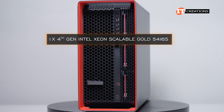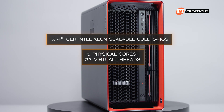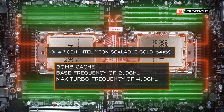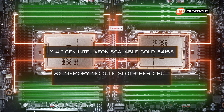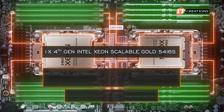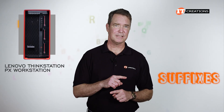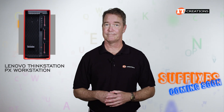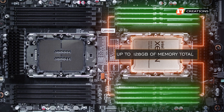Our system has a single fourth-generation Intel Xeon Scalable Gold 5416S processor with 16 physical cores and 32 virtual threads, 30 MB cache, a base frequency of 2 GHz, and a max turbo frequency of 4 GHz. It supports memory speeds of up to 4,400 MHz with either 1 or 2 DIMMs per channel, though with 8 memory module slots and 8 memory channels per CPU, 2 DIMMs per channel isn't really an option. The S suffix indicates this processor is storage-optimized with full accelerators optimized. We have all memory module slots on that one processor outfitted with 16 GB modules for a total of 128 GB of memory.